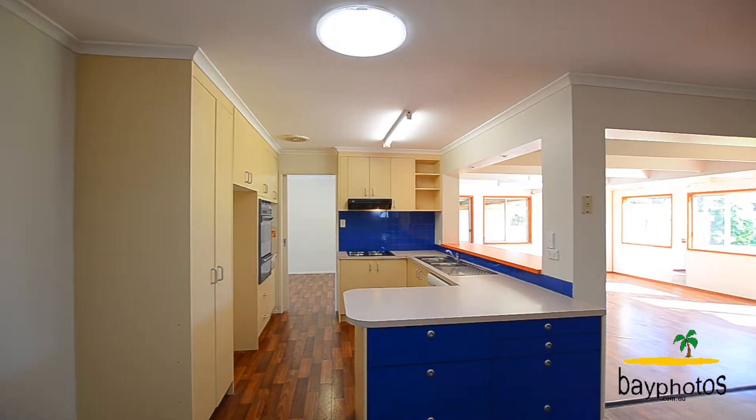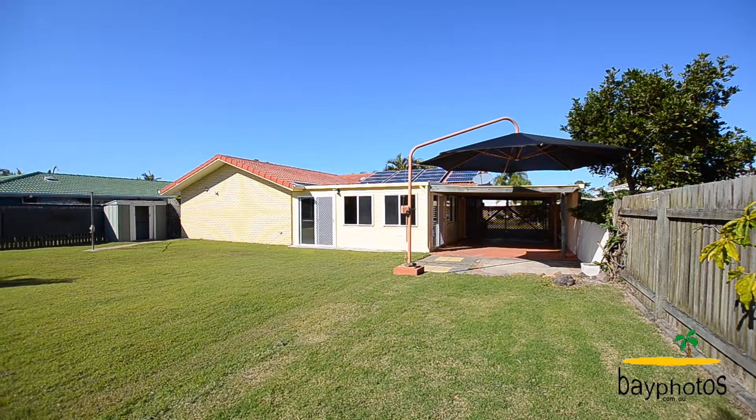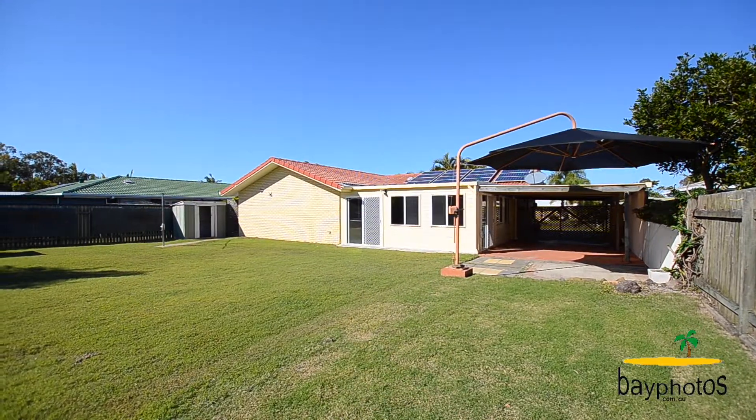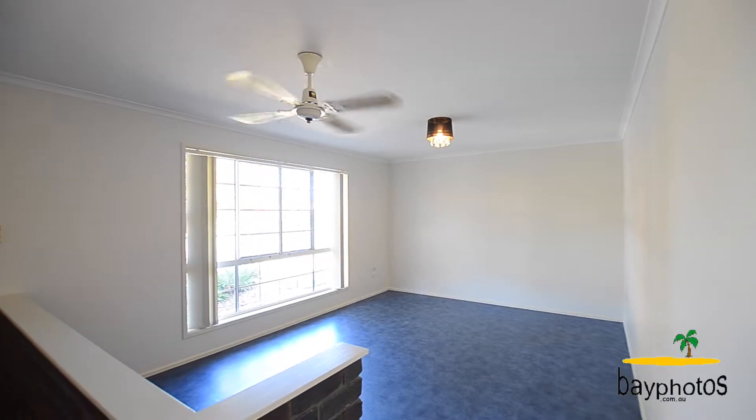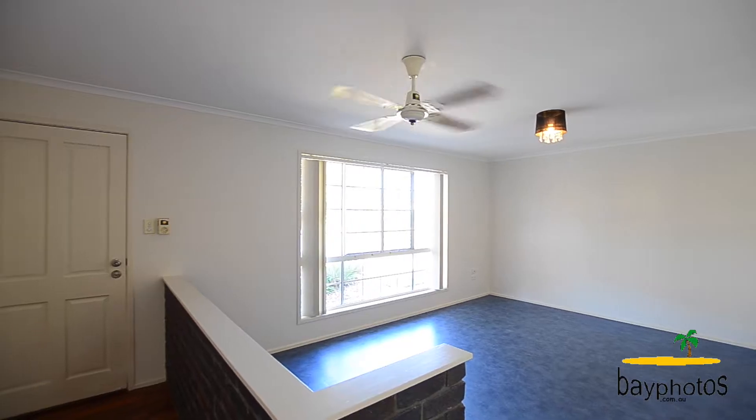This home has been freshly painted throughout and offers a great energy-saving three kilowatt solar power system. In addition to that vast open-plan living and dining area, we also have a separate lounge.